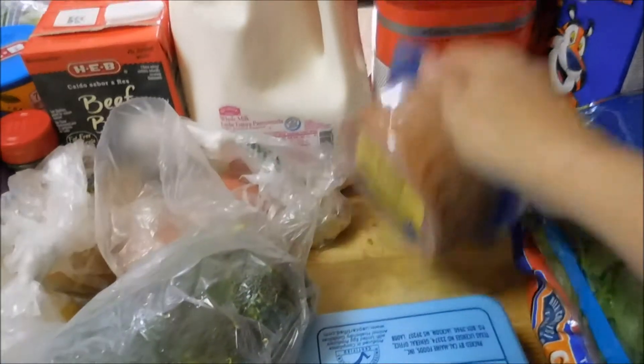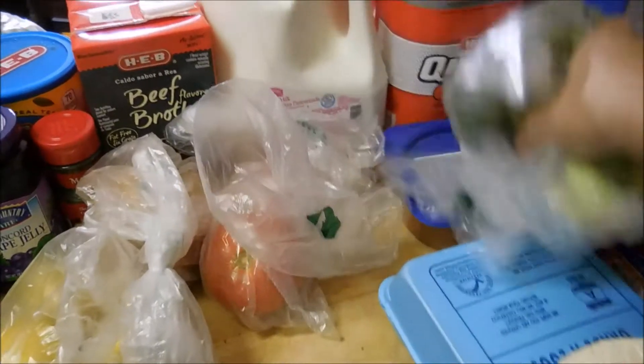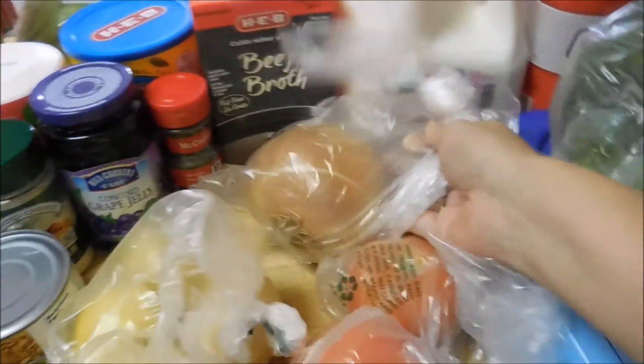I bought some queso fresco, and then some sandwich meat which is the turkey ham — they had them on sale two for five but I just got one. And then some broccoli, some tomatoes, one garlic, and one yellow onion.